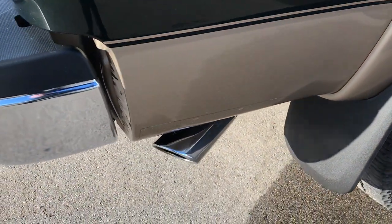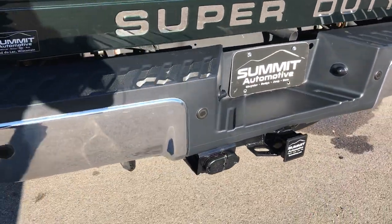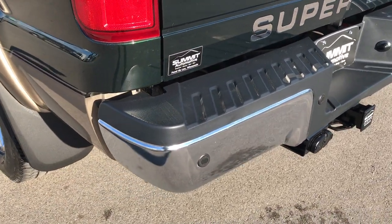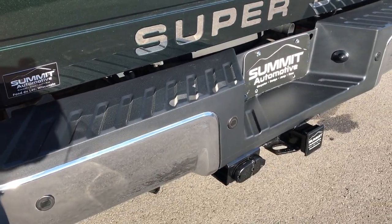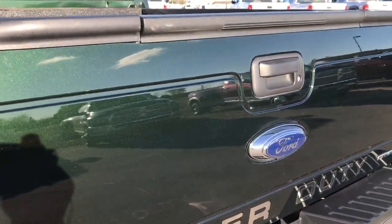Chrome tipped exhaust. Lower rockers are in excellent shape and it does have the factory chrome step bars. Rear bumper is in really nice condition — didn't see any major dents or dings on that. It has four pin, seven pin wiring, receiver hitch, and backup sensors. This also has the locking tailgate.